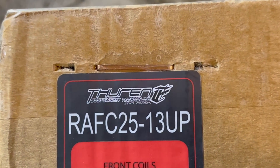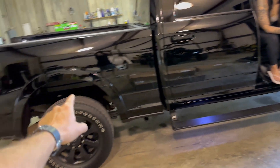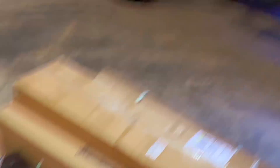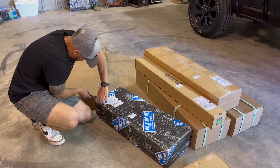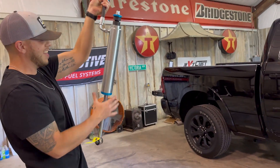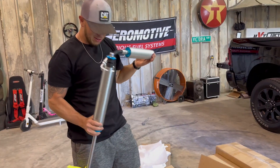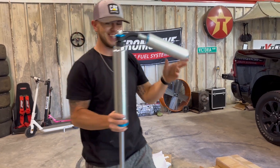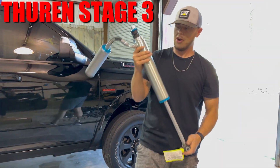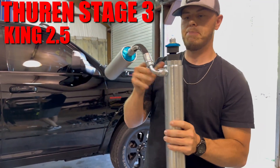Thanks to our boys at Thern Suspension Technologies, they hooked us up with literally one of the most badass and expensive leveling kits you can buy for a Ram. It only raises it up about two and a half inches, but these trucks can actually run 37s with just a leveling kit. We just opened the box — these are the King 2.5 reservoir shocks. Let's go!